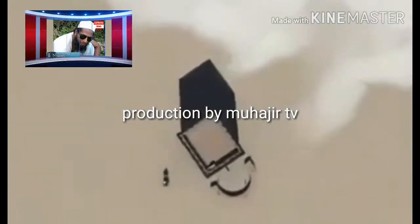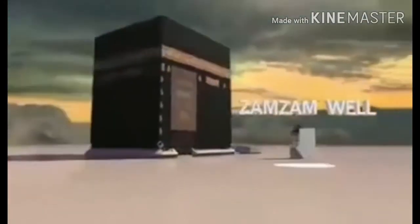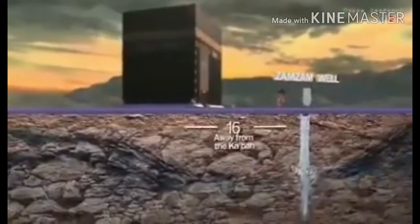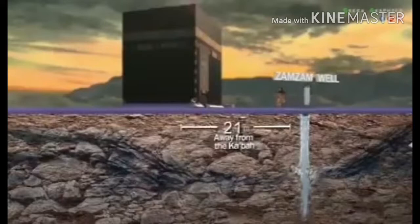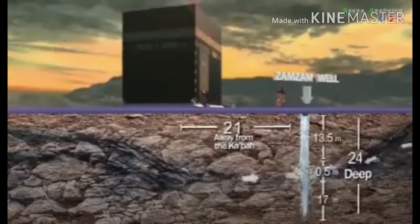There are only 21 meters that separate the Kaaba from the well of Zamzam. The mouth of the well lies underneath the Mataf area, parallel to the Black Stone. It has two springs from which pure water issues forth — one from the Kaaba direction, and the other from Abu Qubeis mount and the hill of Safa.